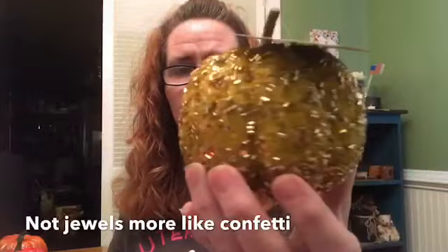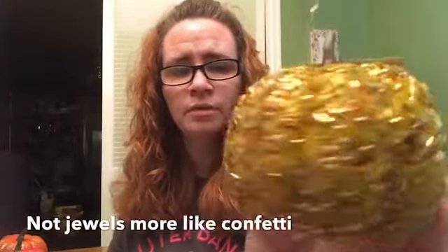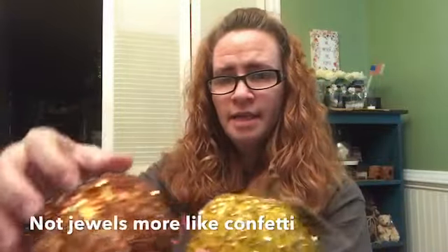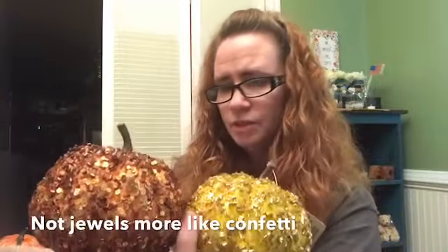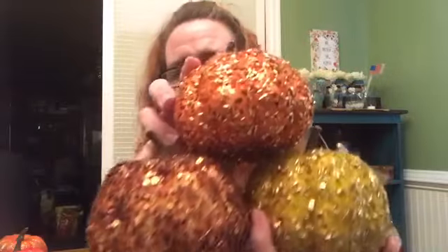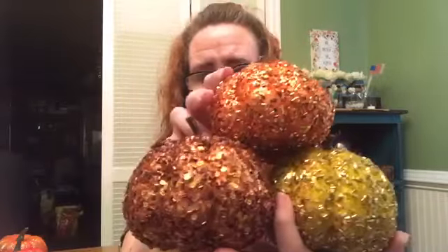They also have these really pretty jewel-covered ones, and in the bottom of my bag is a bunch of pretty little jewels. They have three different colors that I saw — there's an orange, a brown, and this kind of yellow mustard color almost. I just think they're absolutely beautiful. They're going to look really pretty on the shelf back here or wherever I decide to put them. You can add these to any little shelf decor and they'll look great.